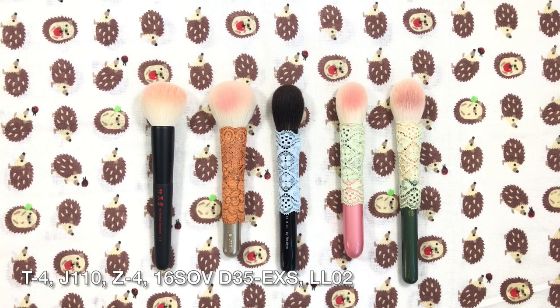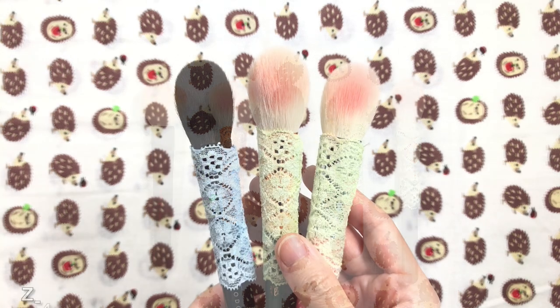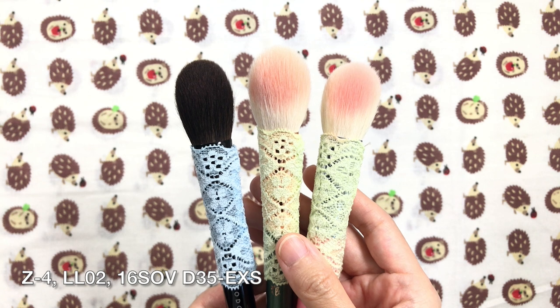Here they all are for size comparison. I recommend the T4 and J110 if you like your blush application to be in a larger surface area, diffused, or if your skin isn't particularly sensitive. And the Z4 and LL02 if you like targeted blush, have dry, sensitive, or mature skin, or if you prefer small blush brushes.